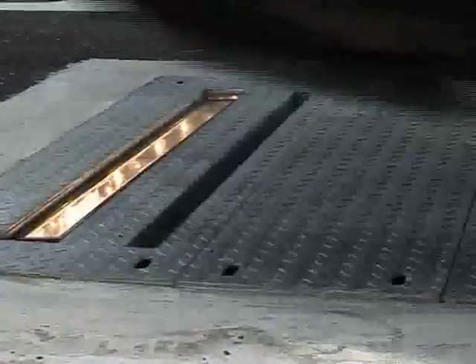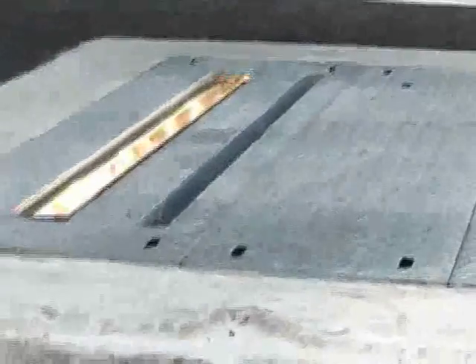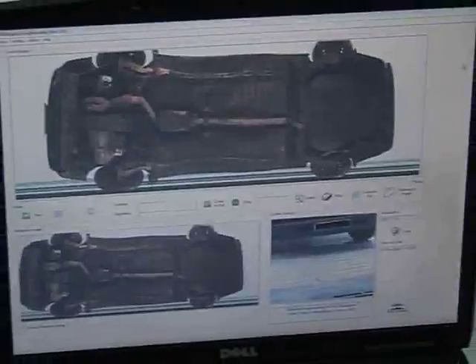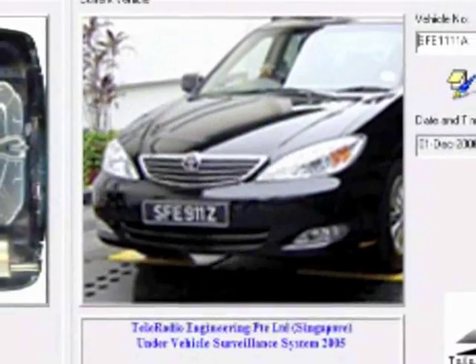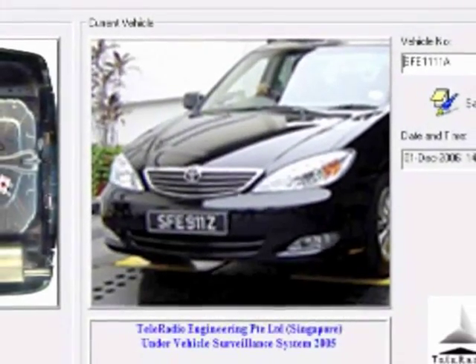UVColor consists of an observation unit for undercarriage scanning and a computerized receiving station configured with a user-friendly interface. With the inclusion of optional cameras, vehicle license plate numbers and general outlook of vehicles can be captured for surveillance purposes.